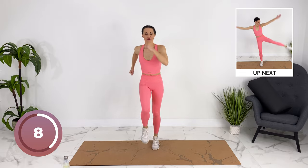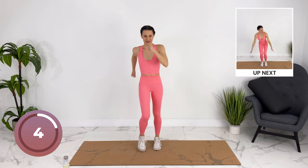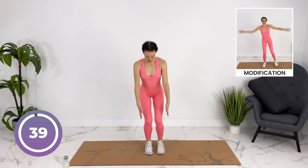We're gonna get ready for modified star jumps. We're gonna reach down, engage your obliques, coming up, switching sides.